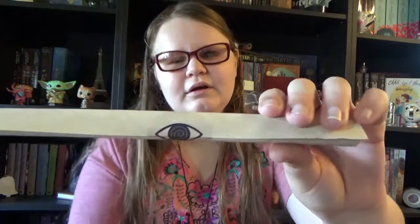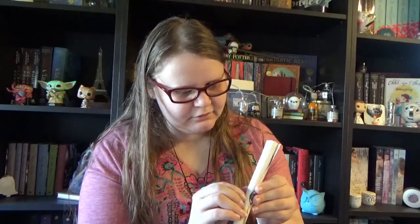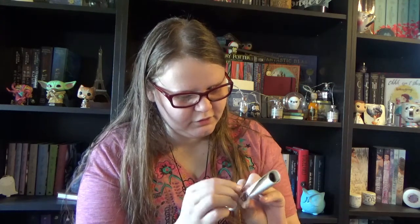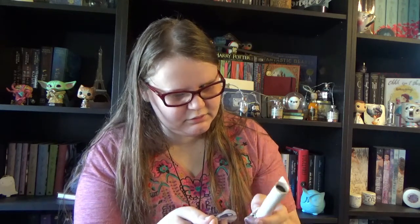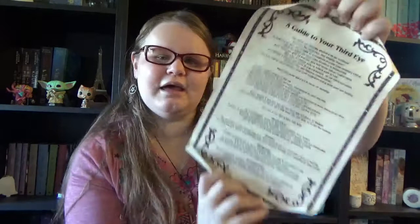Last item is our little scroll. This time the sticker is again the third eye. Let's carefully pull the sticker away. I like to put the sticker back on afterwards. So our little scroll is a Guide to Your Third Eye. The text above describes where the third eye is located — on your forehead, just above and in between your eyebrows.